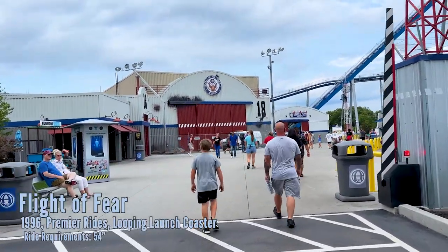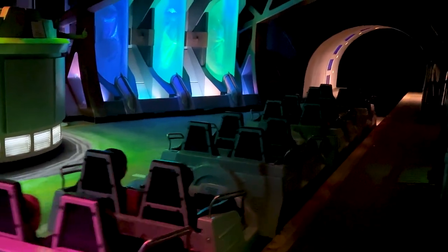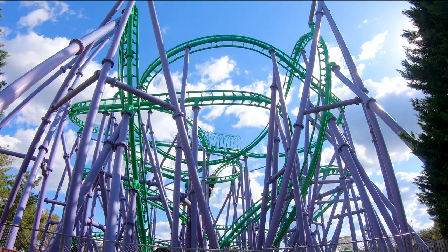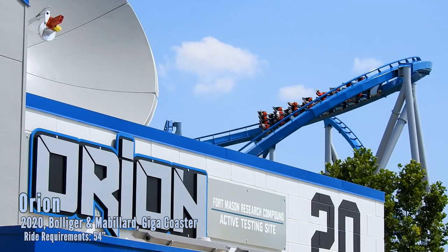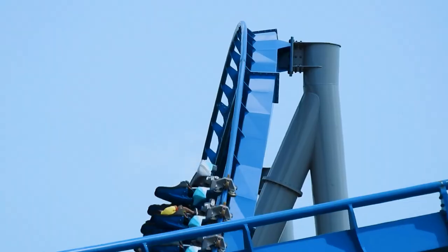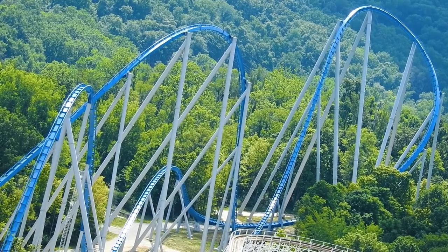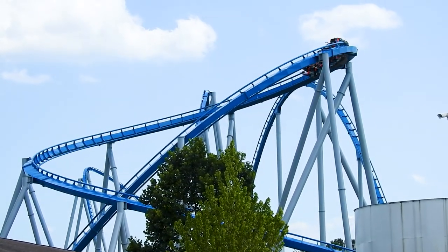Flight of Fear is a Premier Rides launch coaster — actually one of the first coasters to use linear induction motors and magnets to launch you to about 50 miles per hour in around five seconds. It's an enclosed indoor coaster with four inversions — three near the beginning — plus twists, turns, and a corkscrew at the end. Orion is the park's giga coaster: 287 feet tall with a 300-foot drop and over 5,000 feet of track. The second hill flips you on your side, and the turnaround at the far end of the ride is 200 feet tall — taller than most coasters in the world. Both Flight of Fear and Orion require lockers if you have a bag.